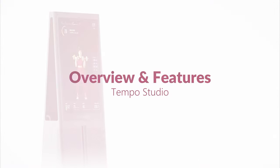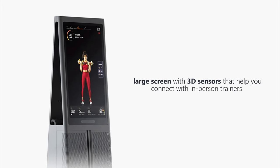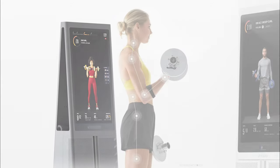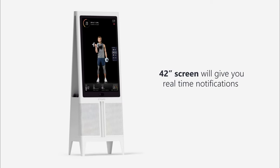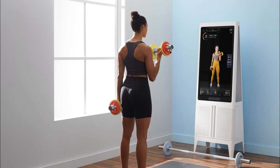Tempo Studio overview and features: Tempo Studio has a large screen with 3D sensors that help you connect with in-person trainers for a more customized workout session. These sensors track your movements and help in boosting your form. The 42-inch screen will give you real-time notifications should your form be off, and when you're conducting live instructor classes, they're capable of seeing your form and correcting it in real time.